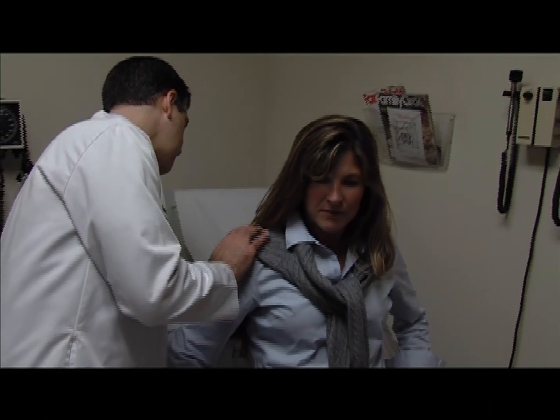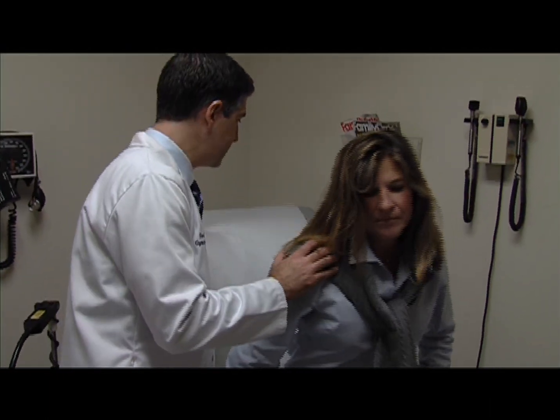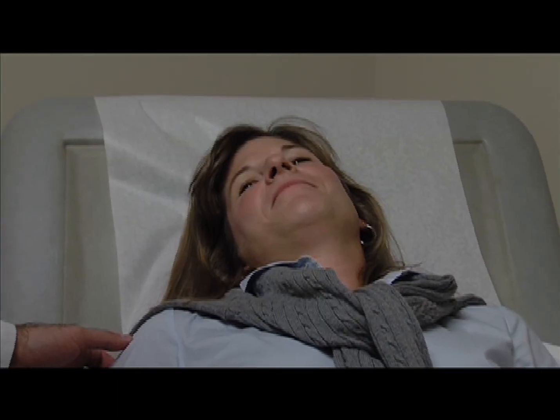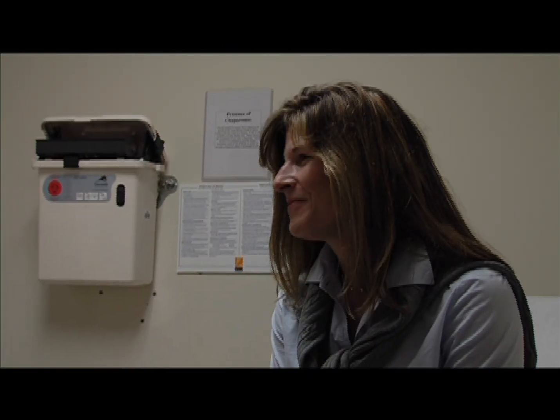For many women, a hysterectomy is often associated with feelings of loss and emotional distress. The benefits of robotic surgery translate into quicker physical healing, so patients can focus on emotional healing. Dr. Tobias and the Atlantic Health System team is sensitive to all these needs and strives to make every aspect of treatment as positive and successful as possible.